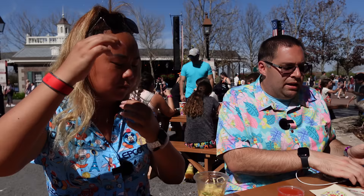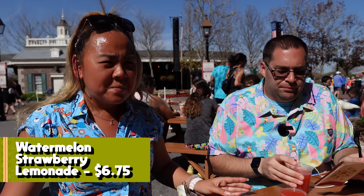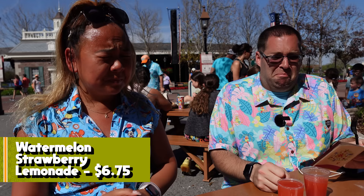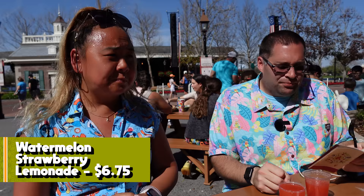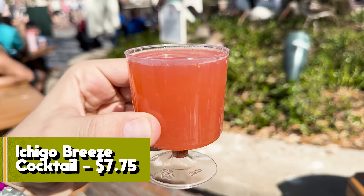There was a miscommunication and we got both the alcoholic and non-alcoholic Japan drinks. The Watermelon Strawberry Lemonade non-alcoholic is just sugar and syrup — it tastes like cheap bottled juice. One out of seven. The alcoholic Ichigo Breeze with sake, strawberry, and watermelon is better but not as powerful as the other cocktails. Still too syrupy. Three out of seven.